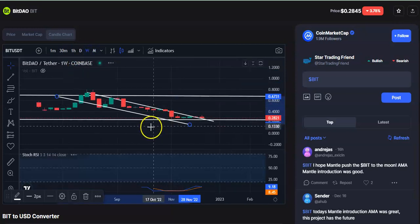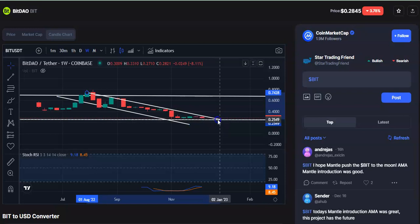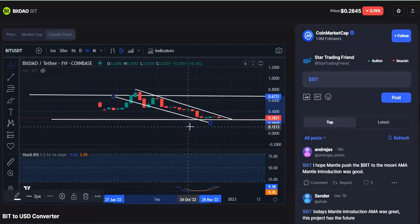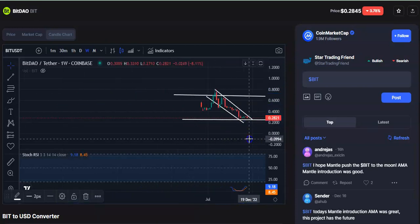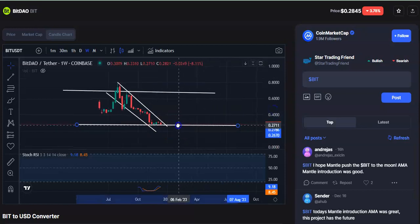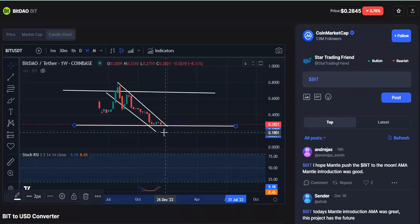If you go to the weekly chart also, you can see that continuously these candles are falling from the resistance level. Now it has come down to the support level only, and it is in the support level right now, waiting for a breakout. Once the breakout happens, then only should you enter in the trade.